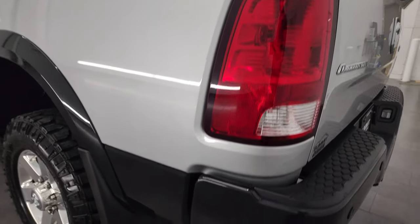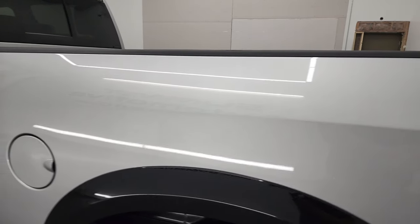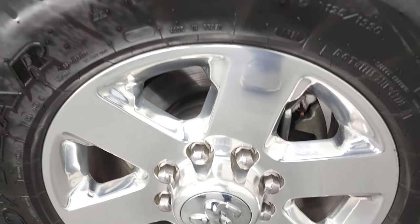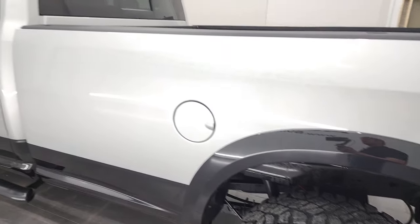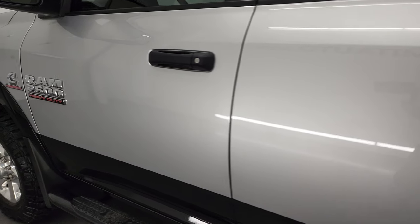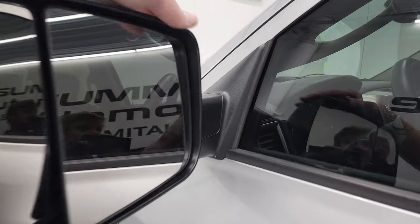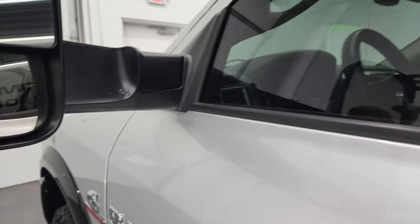As you go down the driver's side, just as clean as the passenger's side. No dents or dings on the box. Down the rest of the side of the truck, the cab and the doors all look really good. It does have the heated fold-up tow mirrors — they fold up like so, with built-in directional signals, and they fold in with power fold-in.